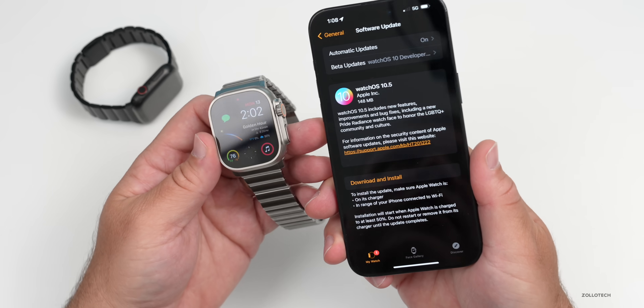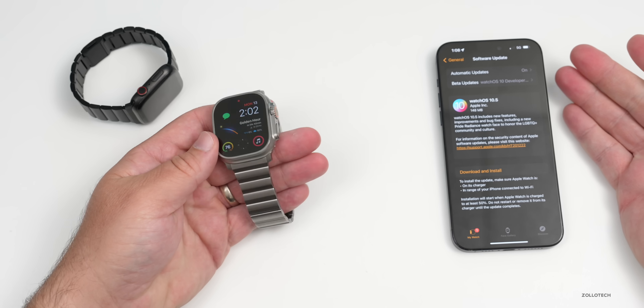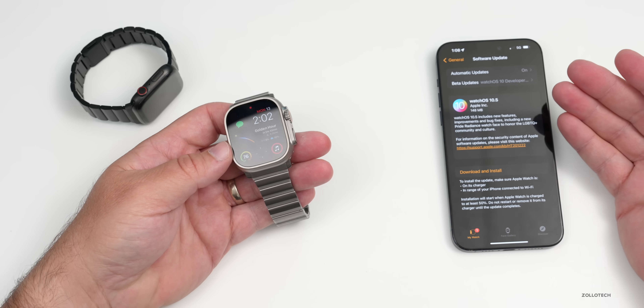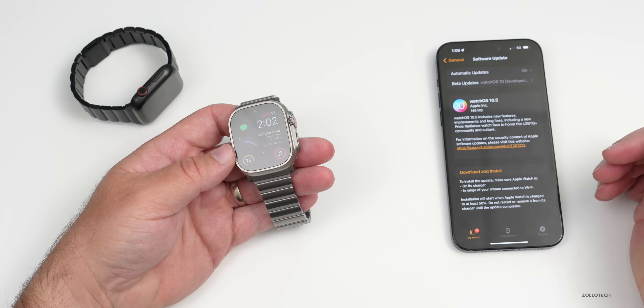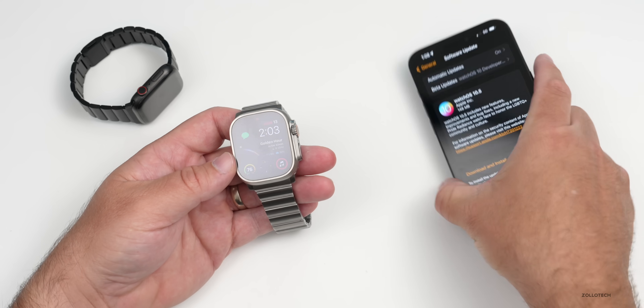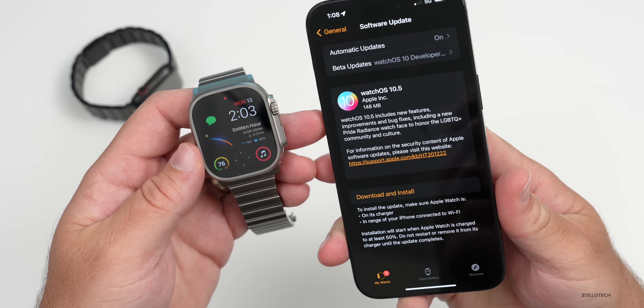Apple also released many other updates alongside this: iOS 17.5, iPadOS 17.5, updates for Apple TV, HomePod, Mac, and other older devices as well. As far as the overall size, it's going to vary depending on which device you're installing from, but it should be around 100 to 200 megabytes or so. Let me know what your install size was in the comments below.